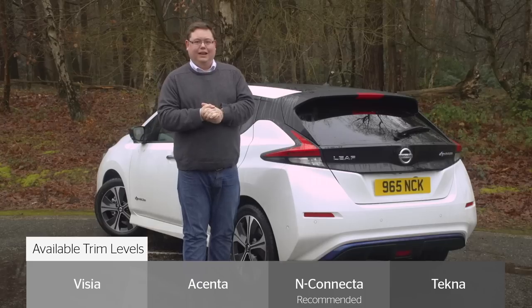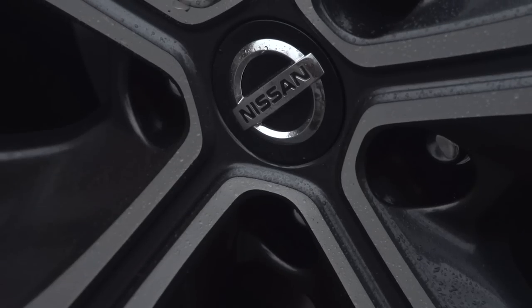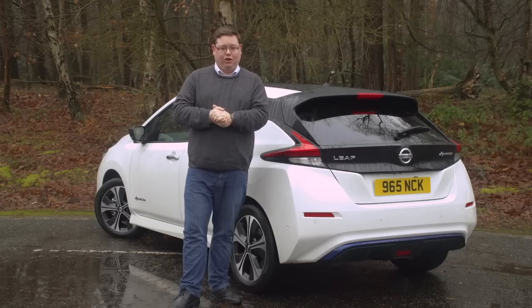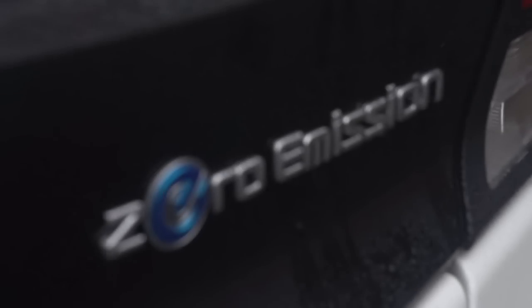You do get plenty of kit in the LEAF, especially if you go for one of the recommended N-Connecta models, which come with 17-inch alloy wheels, heated seats, front and rear parking sensors, climate control and even keyless entry. You also get automatic emergency braking and six airbags. This LEAF is one of the best electric cars around, offering excellent performance, a big boot and plenty of kit.